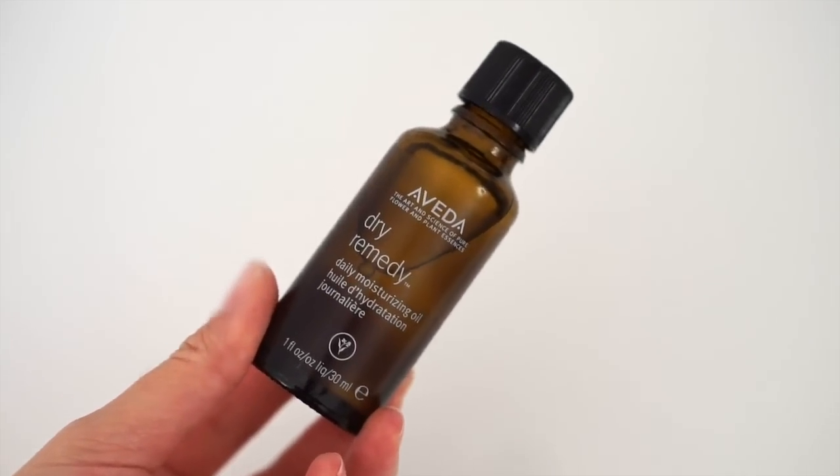For my hair I've been using this every single day — this is Aveda's Dry Remedy Daily Moisturizing Oil. It mainly uses Buriti oil from Brazil, which is very moisturizing, and 99% of all their ingredients are naturally derived. We basically moisturize our skin every day but we don't do the same with our hair, and we actually should be. This oil has brought my hair back to life — the softness, the shine, the health. It has no silicones but still really smooths things out. I put a few drops in my hand and concentrate on the ends; it's not heavy at all and your hair just drinks it all in.